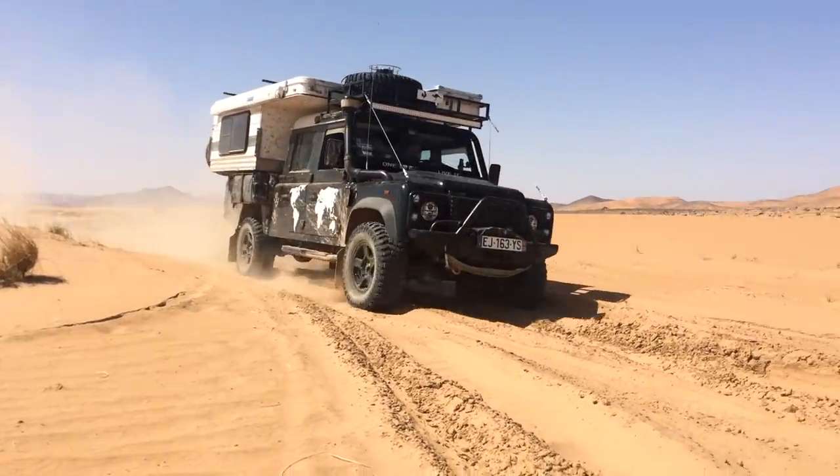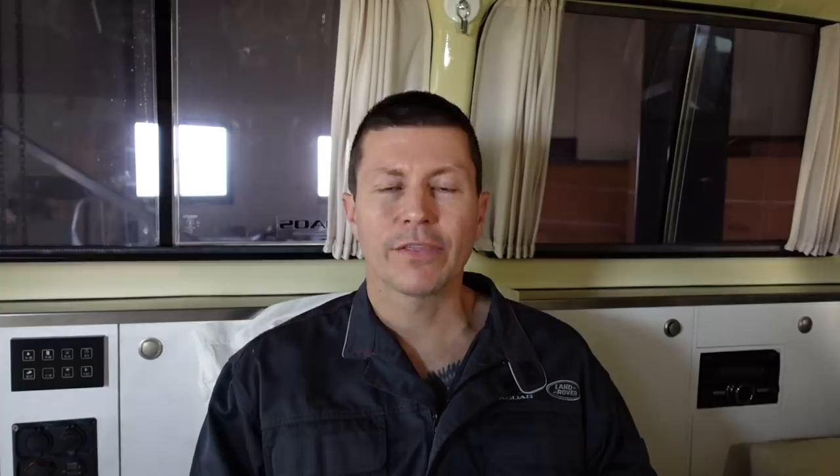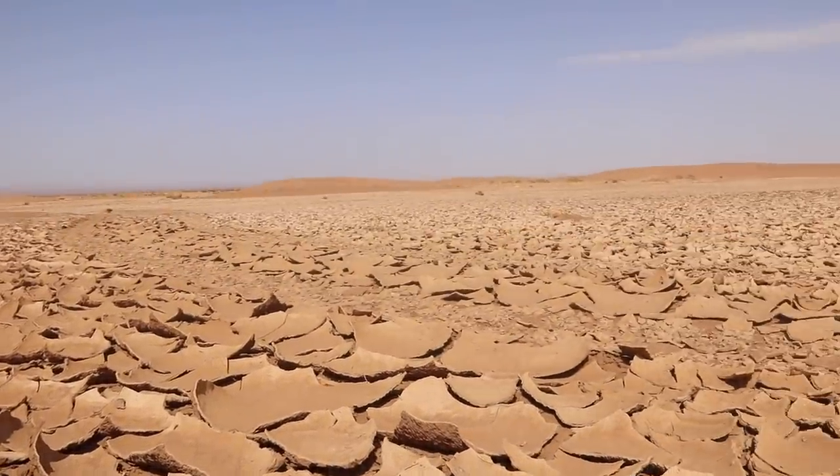My personal tyre of choice is the Cooper STT Pro. This tyre for us has been a long lasting, super reliable tyre. The Cooper STT Pro has taken us throughout many countries across all types of terrain without failure.